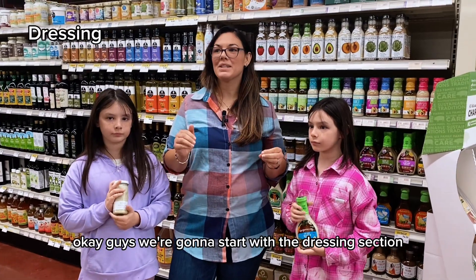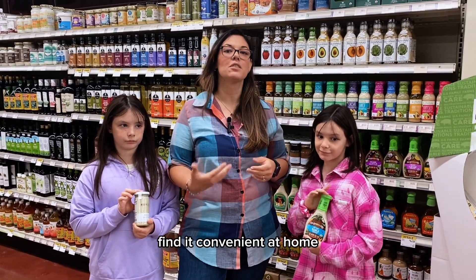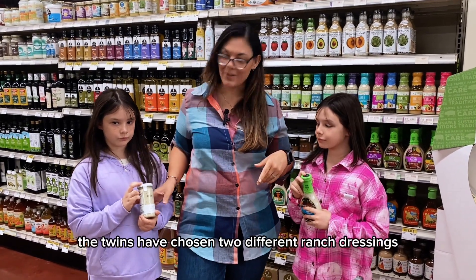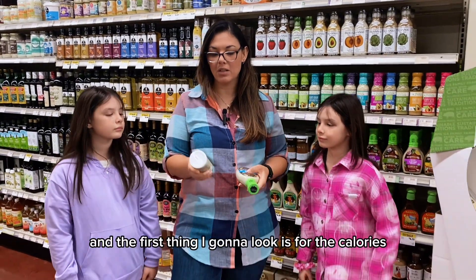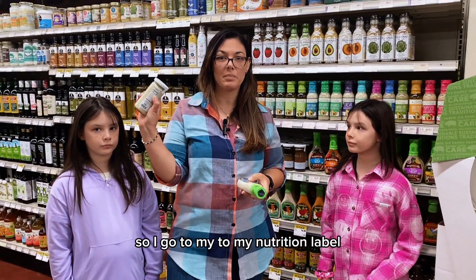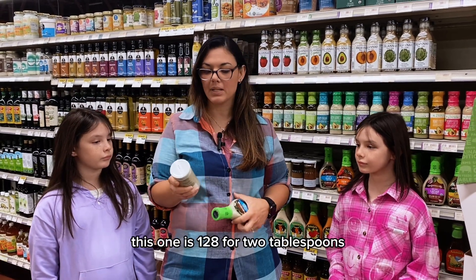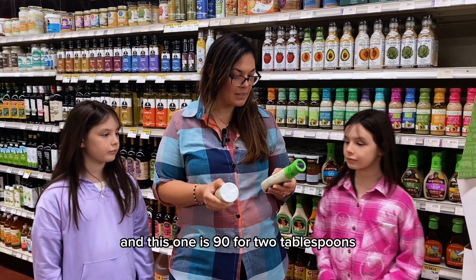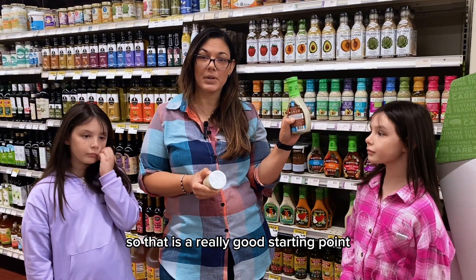We're going to start with the dressing section because it's something that all of us find convenient at home, especially when we are rushing through meals. The twins have chosen two different ranch dressings. The first thing I'm going to look at is the calories. I go to my nutrition label and find calories — this one is 128 for two tablespoons and this one is 90 for two tablespoons. So that is a really good starting point.